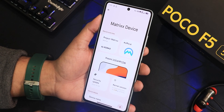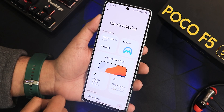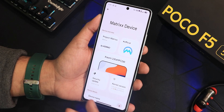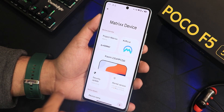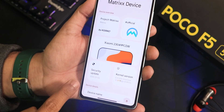Let me show you the About section. It shows 'Matrix Device' up top and 'Project Matrix' written there. This ROM is by KSS Rao, so huge thanks to the developer. It has the official tag and the Project Matrix logo. The security patch is the latest 5th January 2024.